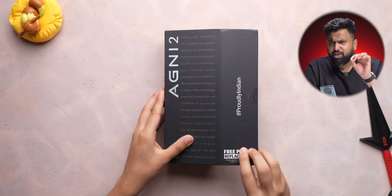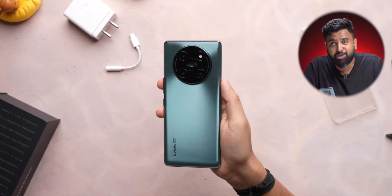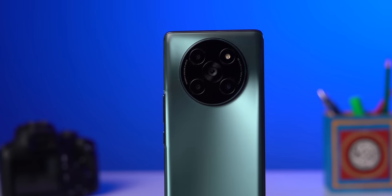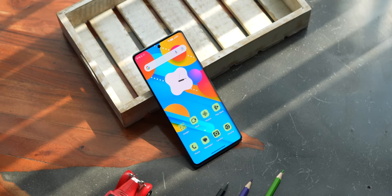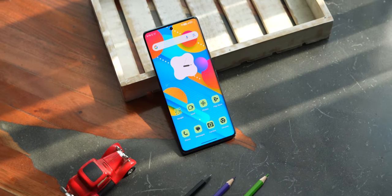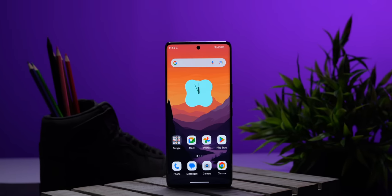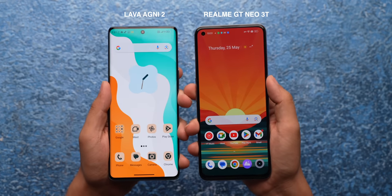Number one is the design. When you first unbox this phone, my first reaction was: this does not look like a budget smartphone. The glass back is nice and premium, especially in this segment. Although the camera module is a bit subjective and the frame is plastic, when you look at it from the front, it definitely looks like a high-end phone. The curved screen and very narrow, symmetrical bezels all around give this phone a very premium look — it even looks more premium than the Realme GT Neo 3T from the front.